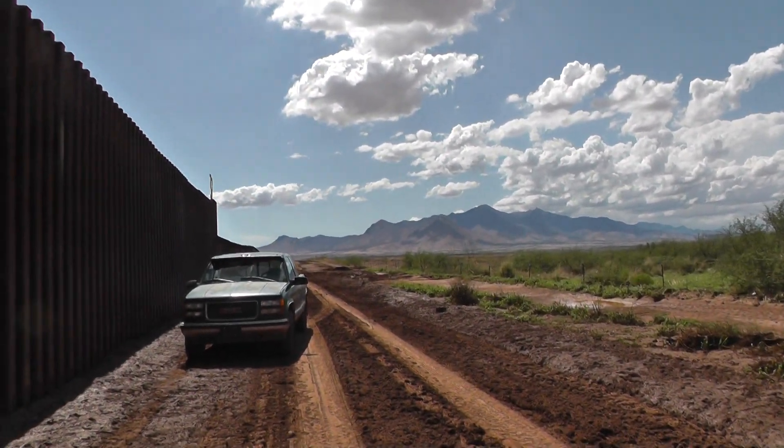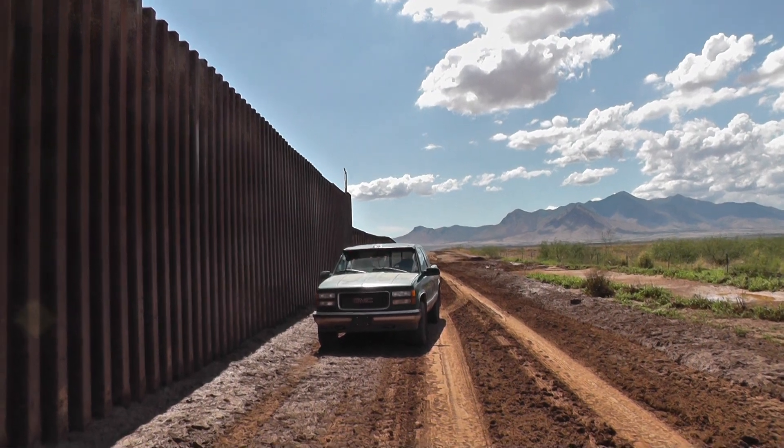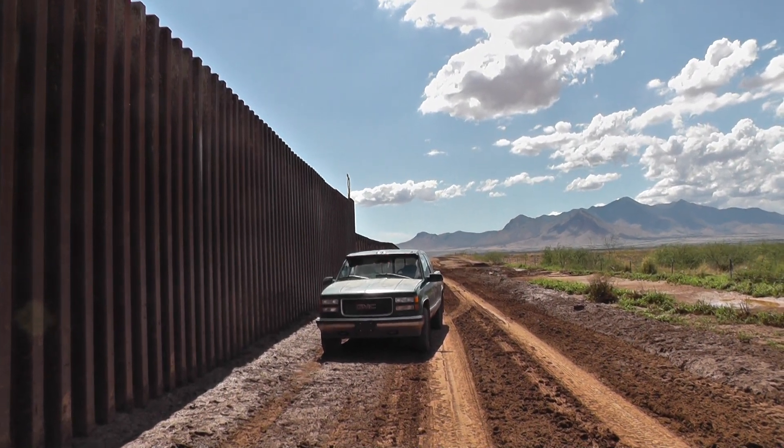But once again, we're back here to the truck and you can see that it's pretty much dwarfed by the fence as it exists right here.